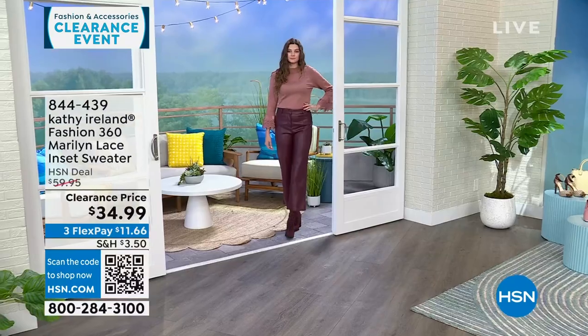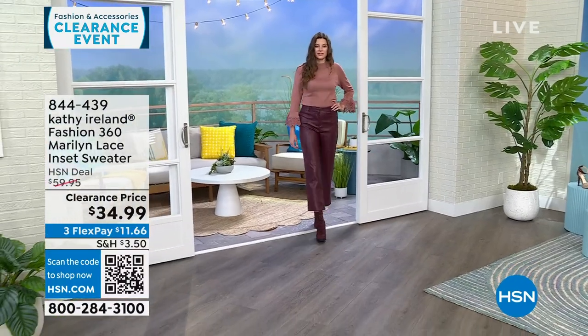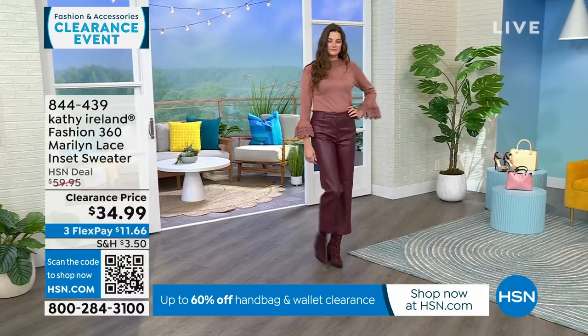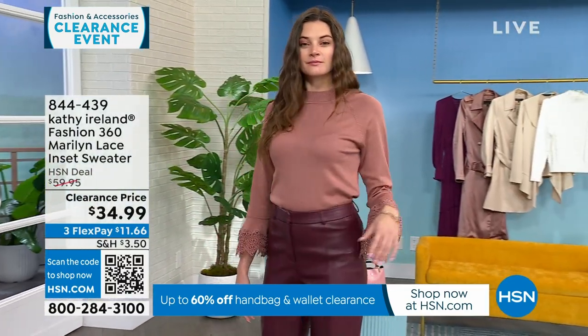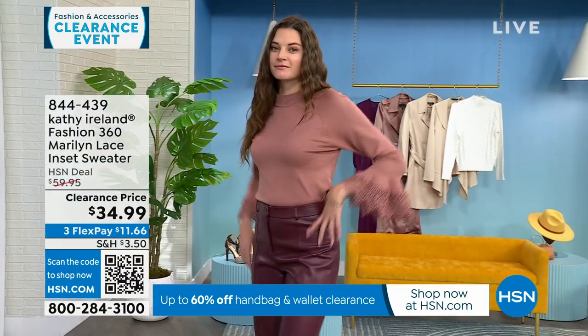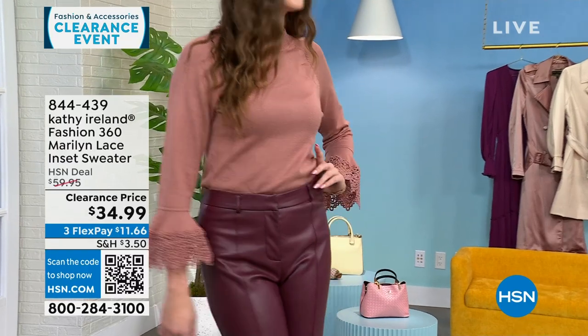It's just long enough — if you want to tuck it, you can, or leave it out. Taylor is in an extra small. Laura Baker is joining me — she's in a medium in the white. If you saw Kathy Ireland, you would go, this is what I would expect her line to look like — that old world style, the Hollywood glamour.